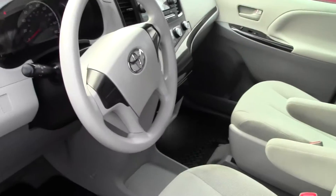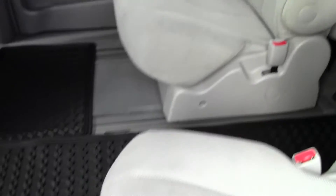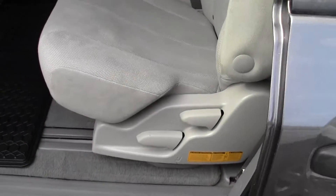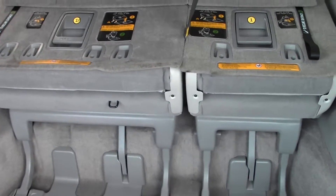And now we'll go into the back here, give you a look at that. You've got your two captain's chairs and then your bench in the back. These chairs are adjustable, they slide forward and backwards to give you supreme leg room if you need it. And into the back you've got the stow and go type seating and your bench seat.